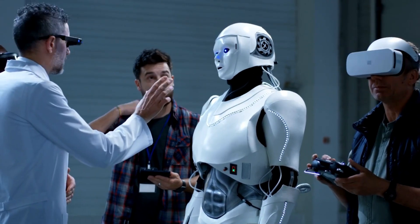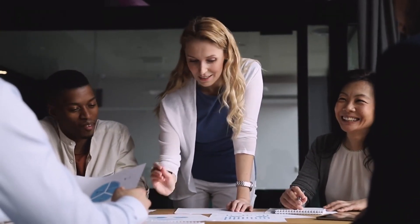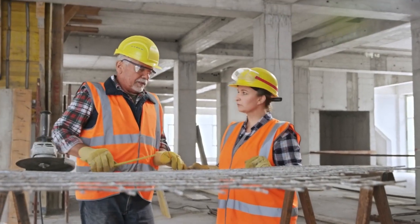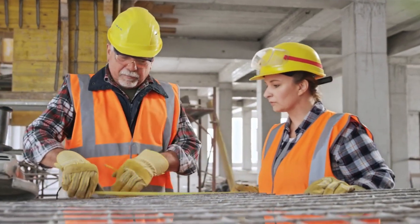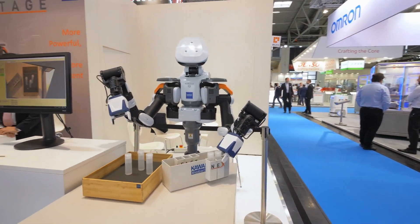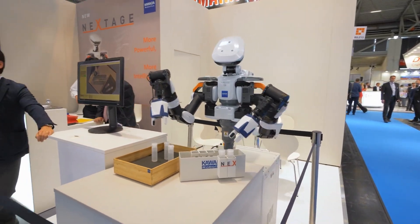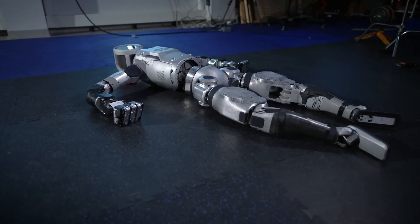Of course, the rise of robotics has raised questions and concerns. Some may worry about job displacement or the potential dangers of powerful robots. Important considerations include a focus on reskilling — as the workplace evolves, retraining programs will be required to equip workers with the skills needed to collaborate with robots effectively — and ethical considerations, as discussions about robot ethics and safety will become increasingly important.